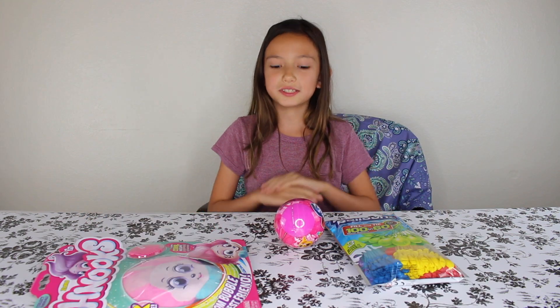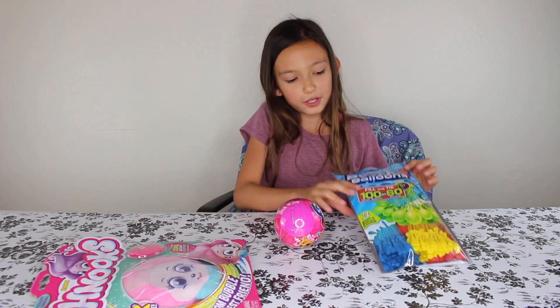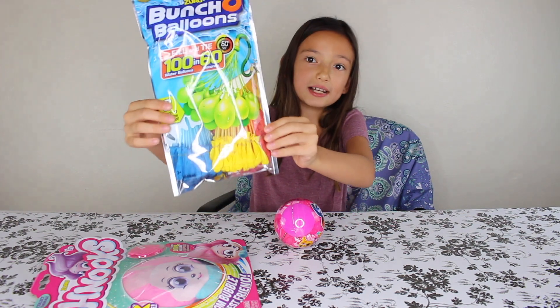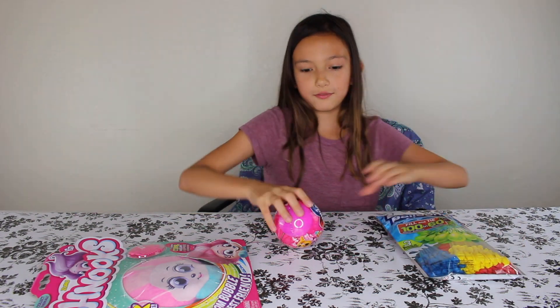Since Zuru sent me so much stuff, I'm going to be doing a giveaway to give back to you guys. I'm going to be giving away this Bunch O'Bloons packet and this five surprise.